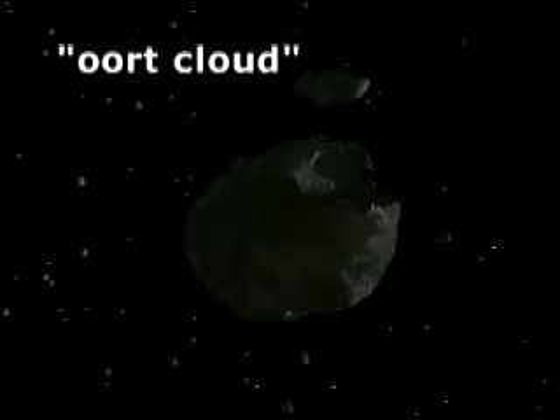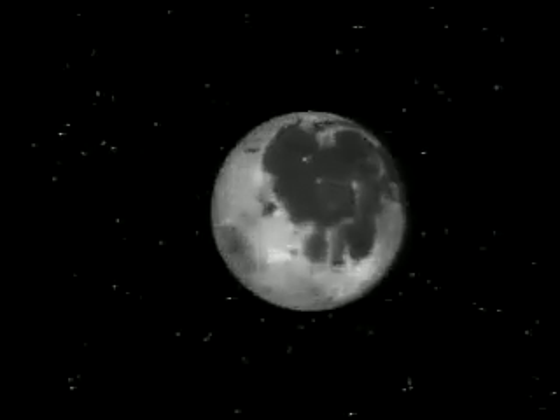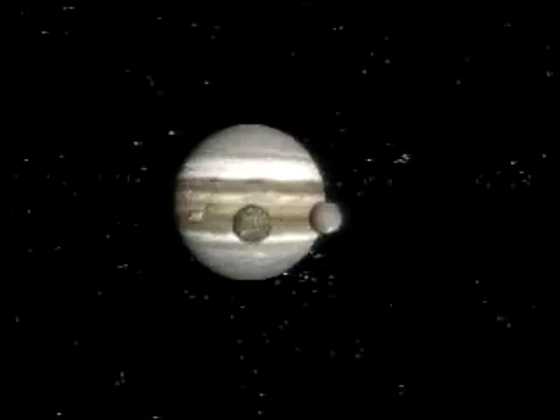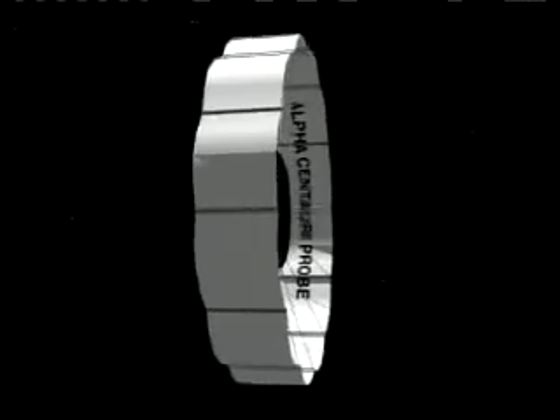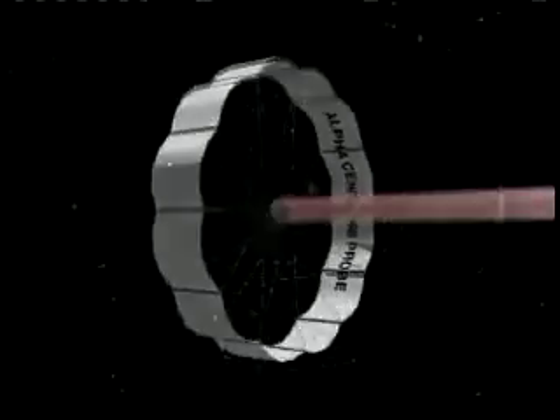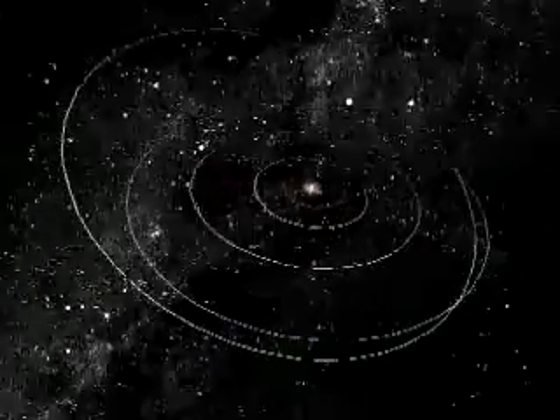You have come to the Oort Cloud — leftovers from the construction of the solar system. Is this family typical of all stars like the Sun, or a unique, odd erratic of creation? Humans cannot know until other stellar locations have been examined, probed, and compared to these: the jewels and the junk of the solar system.